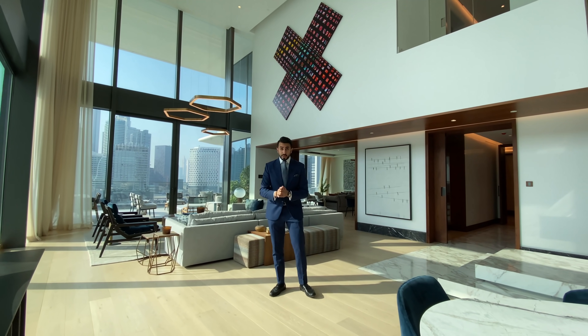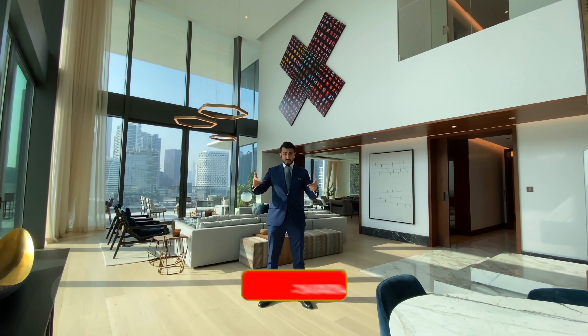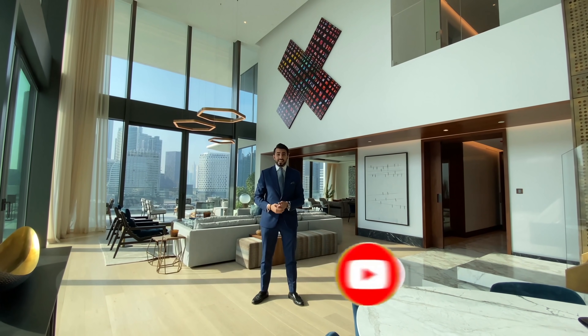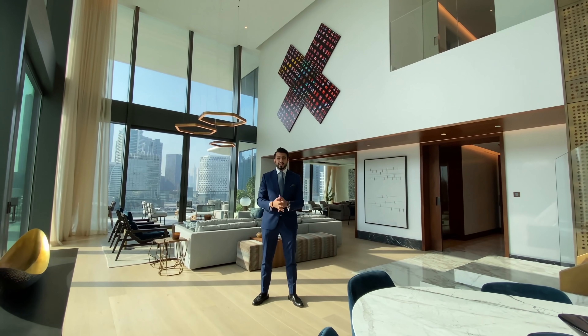I hope you guys enjoy the rest of the video, but before you get there, don't forget to like this video, subscribe to my channel, and follow me on Instagram to check out crazy houses like this every day.